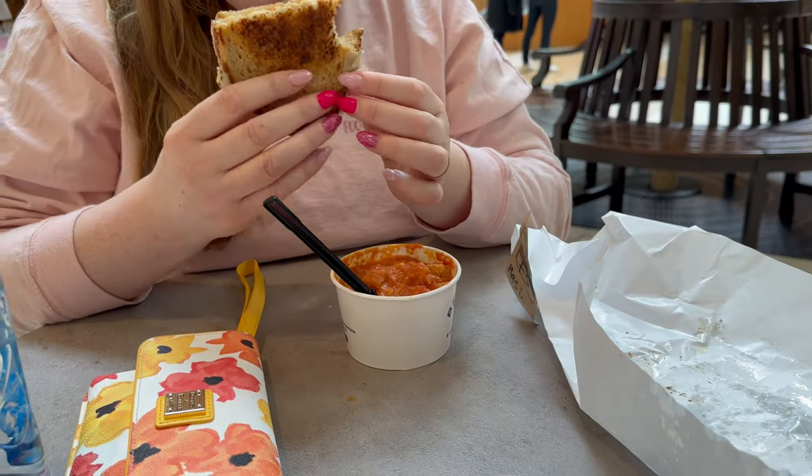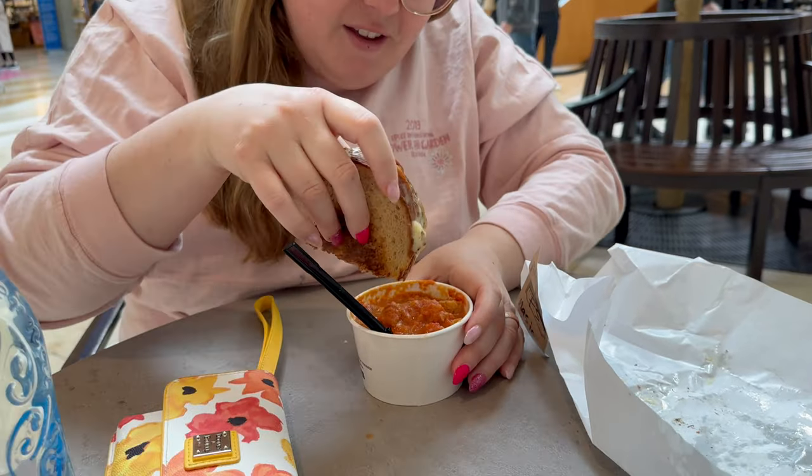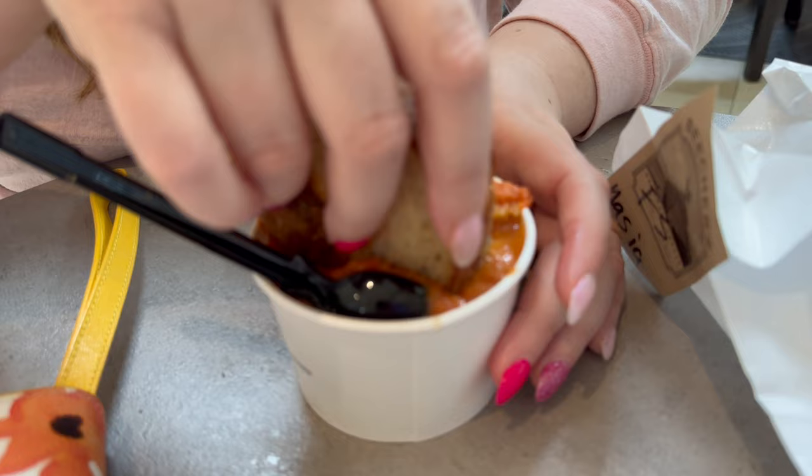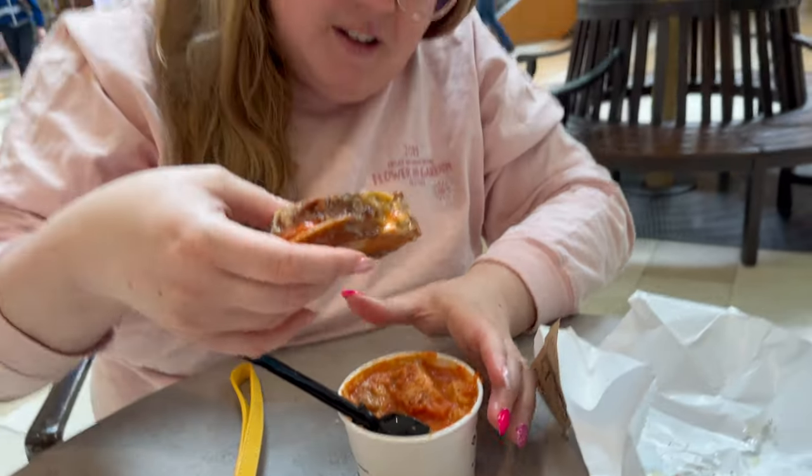Now for the pièce de résistance — the dip. So we're going to dip the sandwich in. That was good. That's exactly how you should eat it. You should get a grilled cheese or a flagship, get a tomato soup, dip it in there, and then have your mac and cheese to top it all off. This is a perfect meal right here.